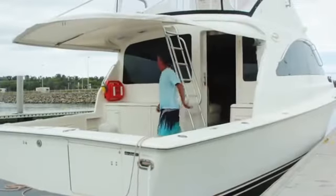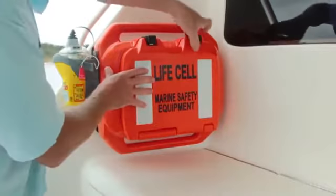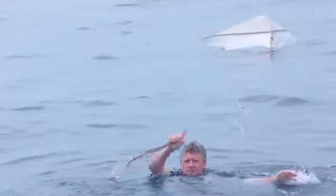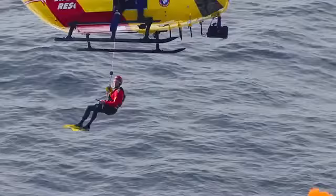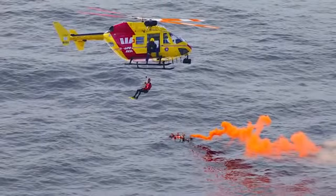Whether you're just a recreational fisherman boating for pleasure, yachting or have a commercial application, the LifeCell should be on board. Accidents happen fast and you may end up in the water wearing a life jacket, but without your safety equipment you are unable to notify marine rescue authorities. The consequences can be deadly. Be prepared. Don't get lost at sea. Get a LifeCell on board.